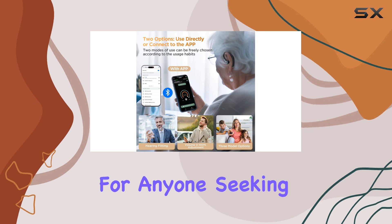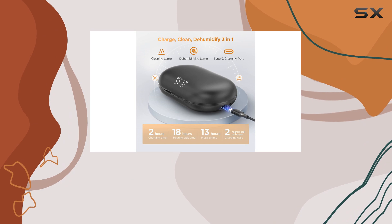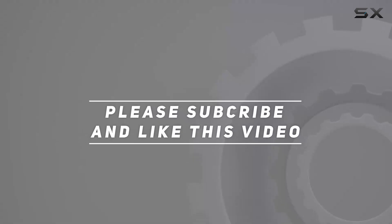Don't miss out on this opportunity to improve your hearing experience and boost your confidence. The Way Soka hearing aids are a must-have for anyone seeking a discreet, effective, and stylish hearing solution. Check out the video description for the updated price, and thank you for watching.